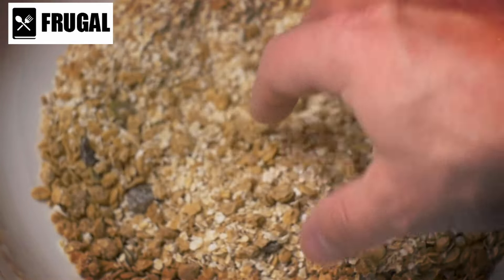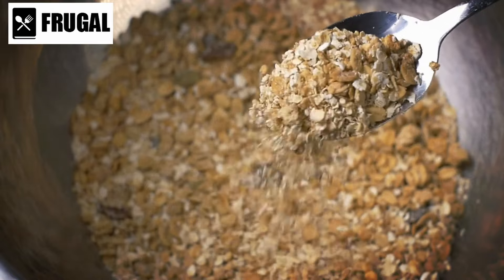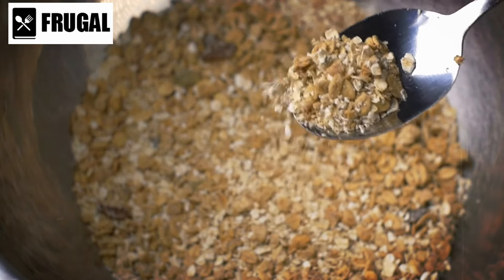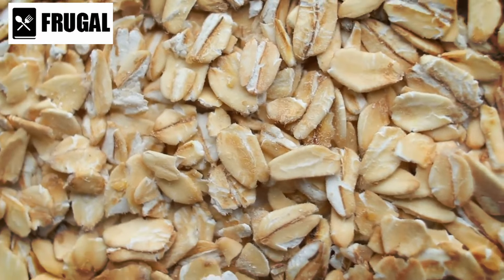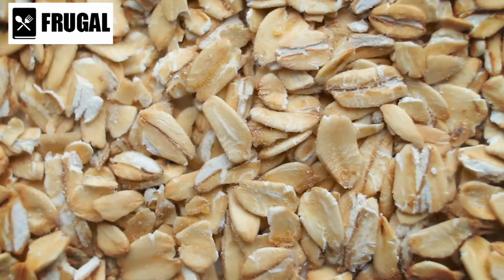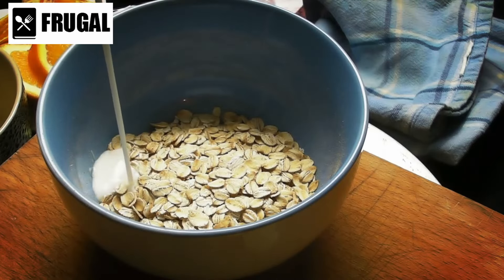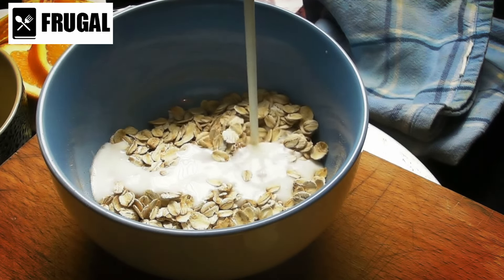Number one: oats and cereals. Oats and cereals are incredibly versatile staples in any pantry. Apart from being a popular choice for breakfast, they offer a multitude of culinary possibilities. One notable aspect is their adaptability to various cooking methods. Oats can be ground into flour, enriching baked goods with a nutty flavor and hearty texture. Additionally, they serve as effective thickeners in soups and stews, enhancing both consistency and nutritional value.